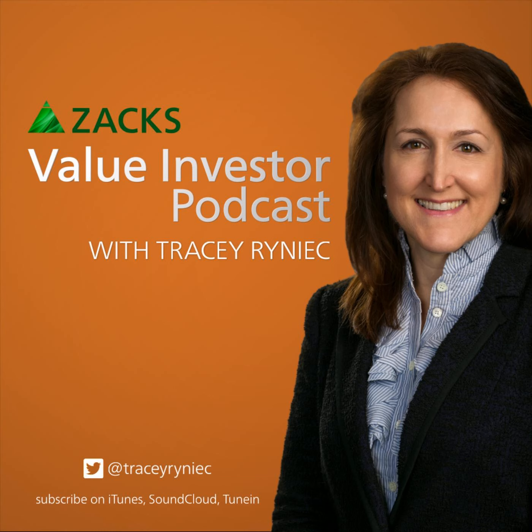This is the Value Investor Podcast with Tracy Reinick — all things value, all the time. Welcome back, value investors.